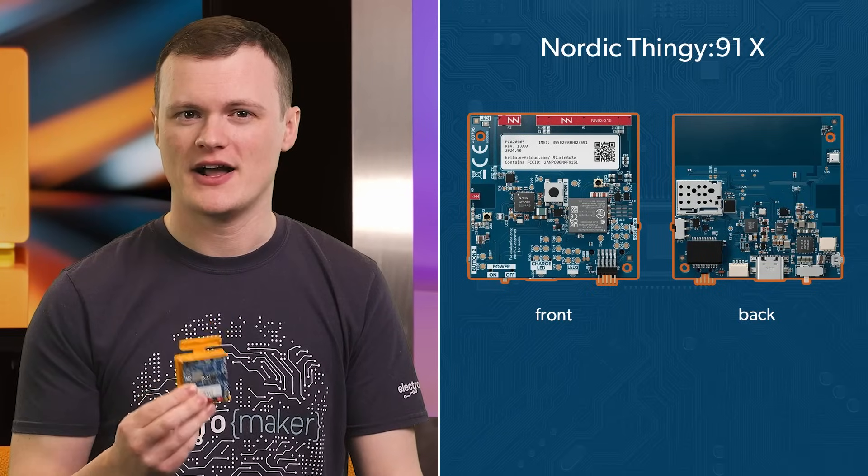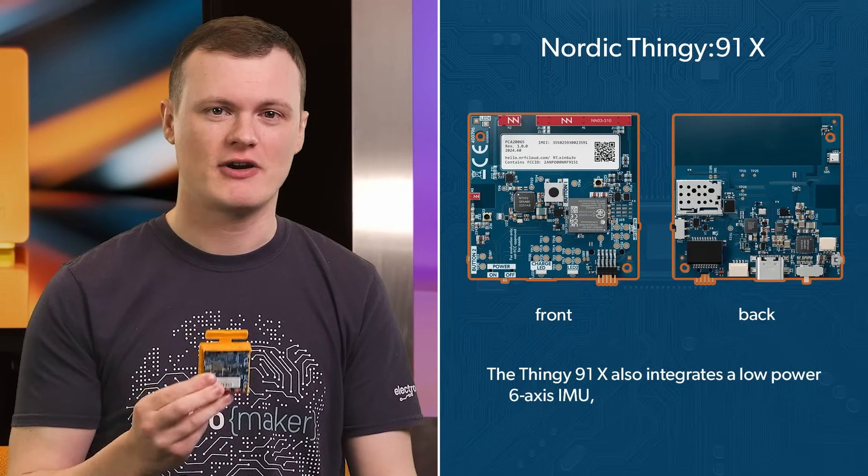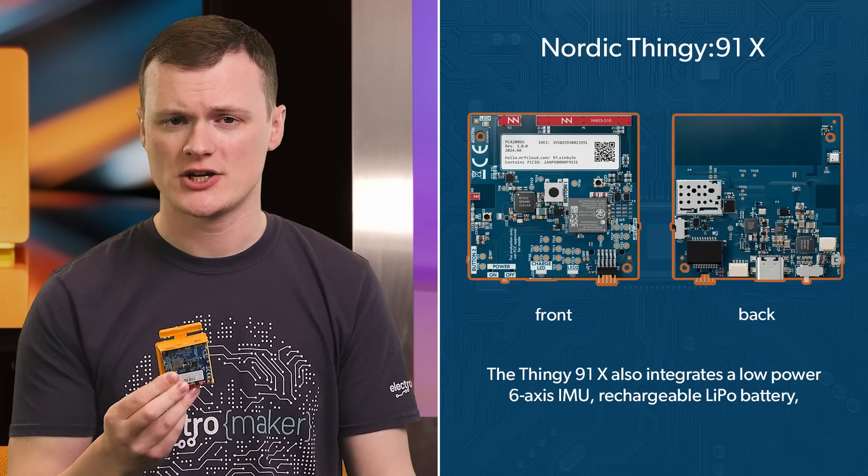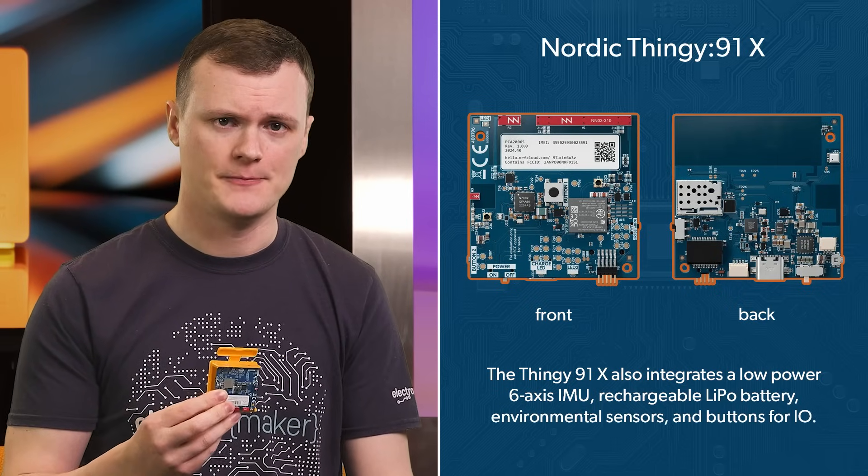On top of all of that, the Thingy 91X also integrates a low-power six-axis IMU, a rechargeable LiPo battery, environmental sensors, and buttons for I/O. In short, the Thingy 91X incorporates many different components.